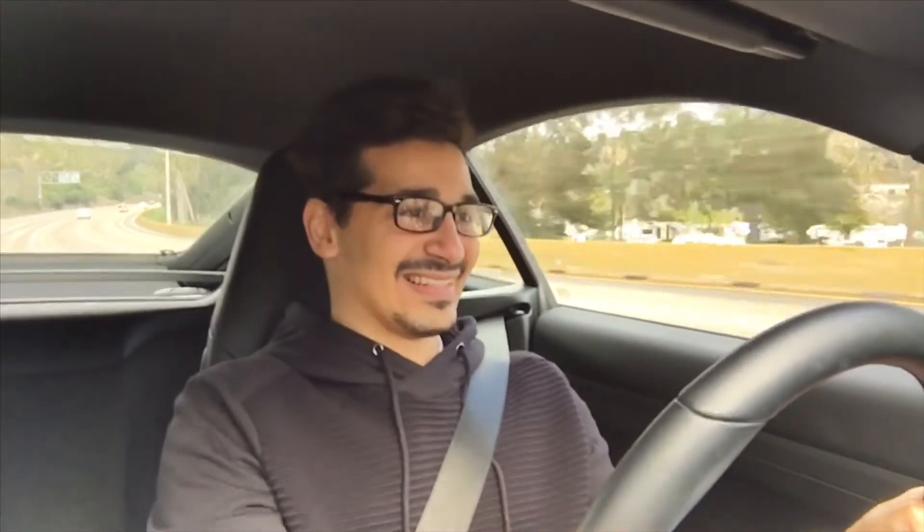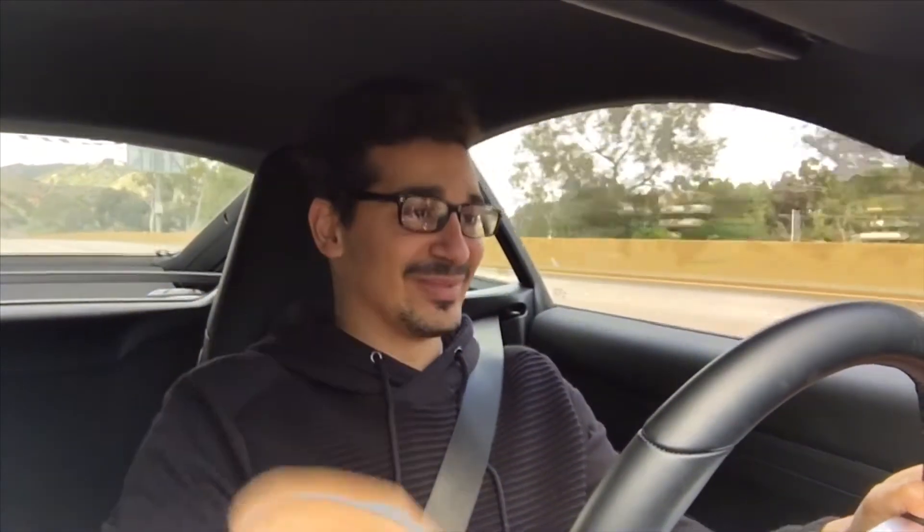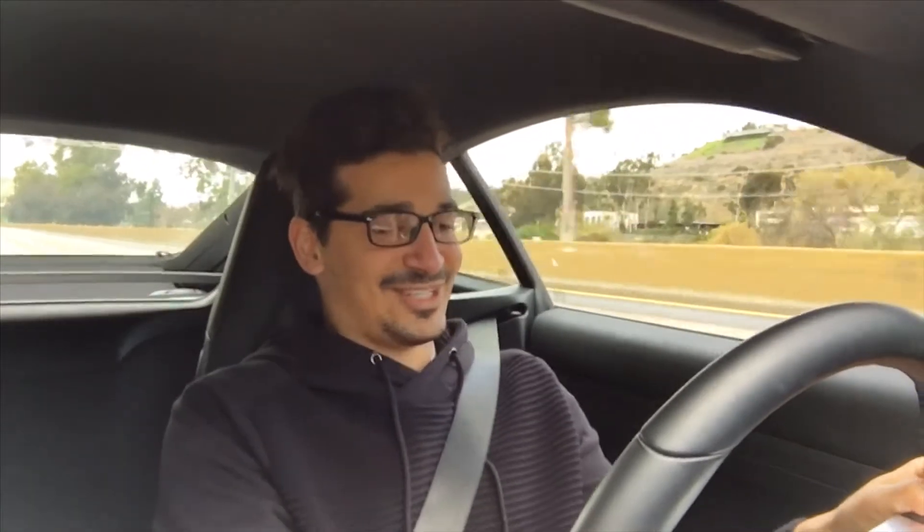Let's go down a couple of gears. All right, that's 65 miles an hour right there. All right, that was fun. Let's do one more. Yeah, this thing's got power. This thing's fast. It's just so light.